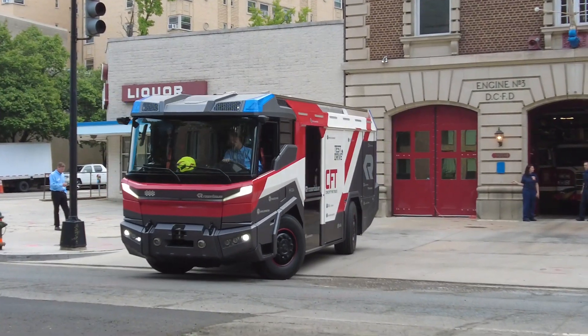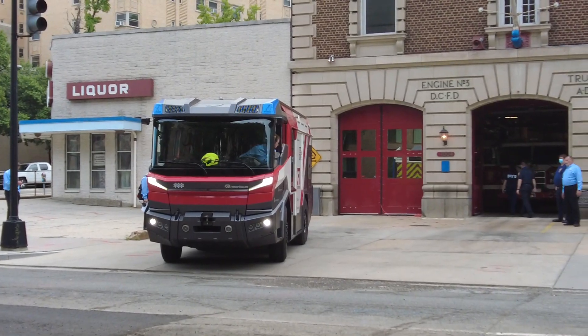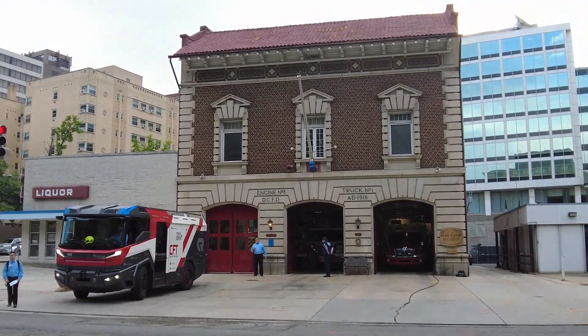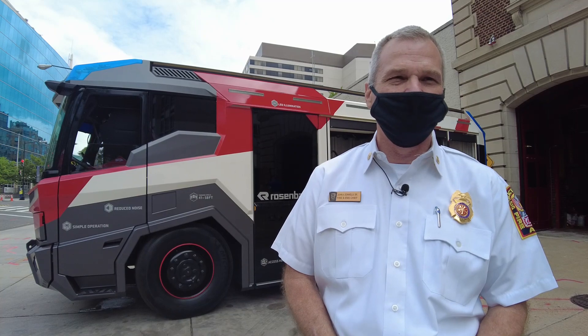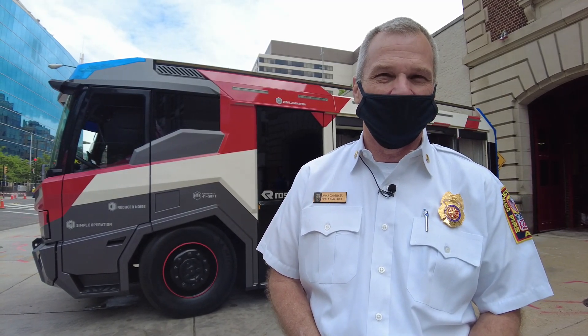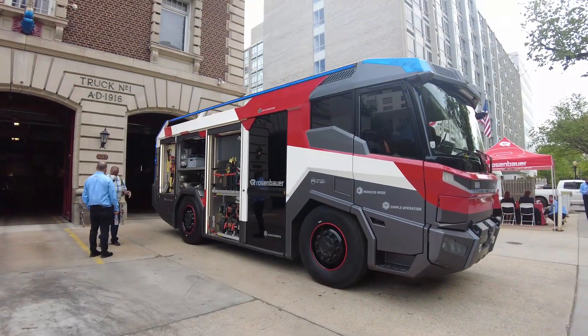Let's hear from Washington DC's fire and EMS chief and the fire battalion chief of fleet operations. I'm John Donnelly, chief of DC fire and EMS. I think the RT is an interesting test concept for the fire department. We've got a lot of hybrid and electronic technology out there and there hasn't been much adaptation to the fire service as an industry. So seeing this out there, seeing what it can do, is a big deal for us. We have to prove a concept before we can really adapt it.